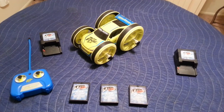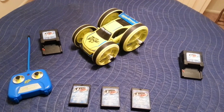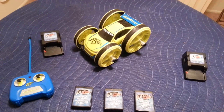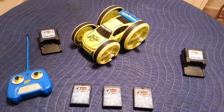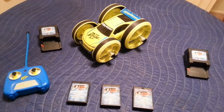Hi YouTube. I have an RC here for sale. It is the Tayo Edge Runner 2 by Tayo. This car is actually not made anymore and it is very hard to find. It is a great toy version RC,